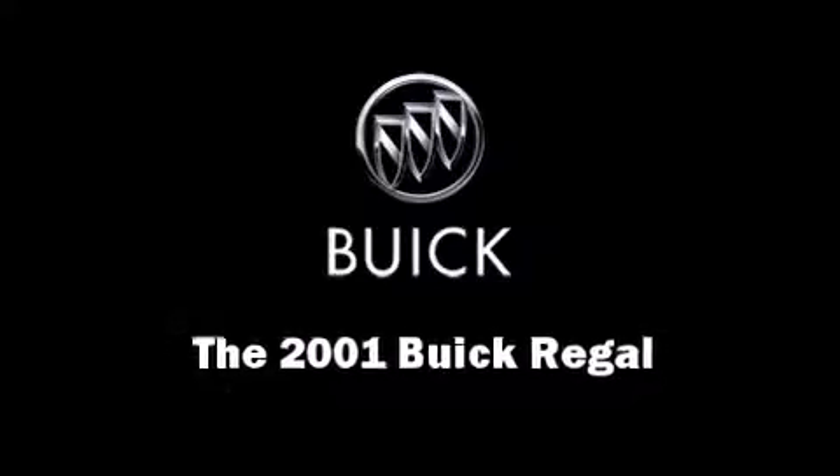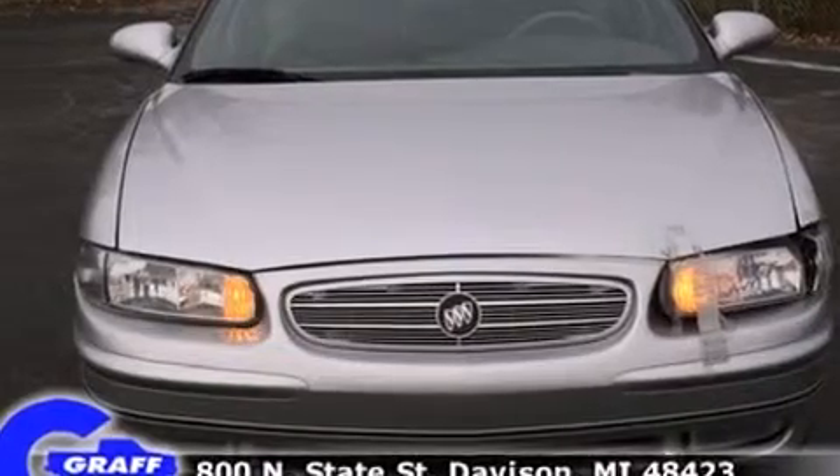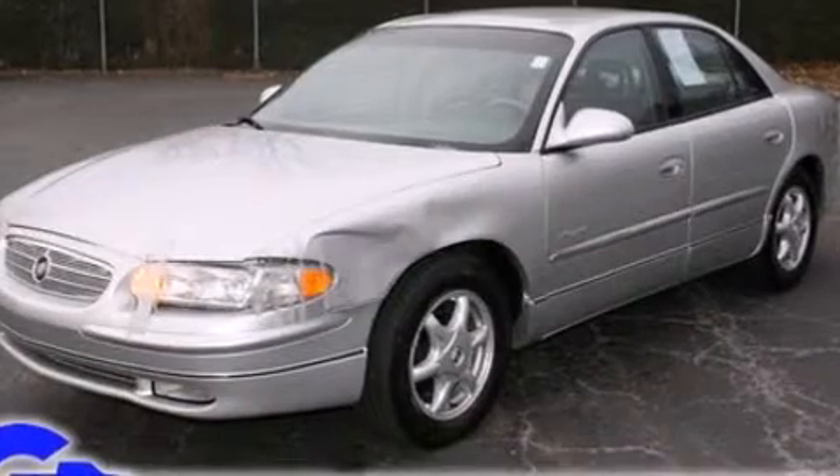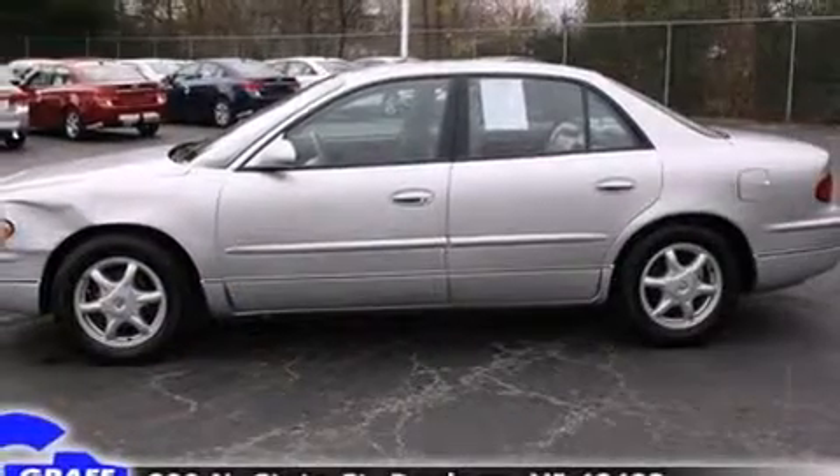Come test drive this 2001 Buick Regal. This four-door, five-passenger sedan provides exceptional value. It features a front-wheel drive platform, an automatic transmission, and a refined six-cylinder engine.